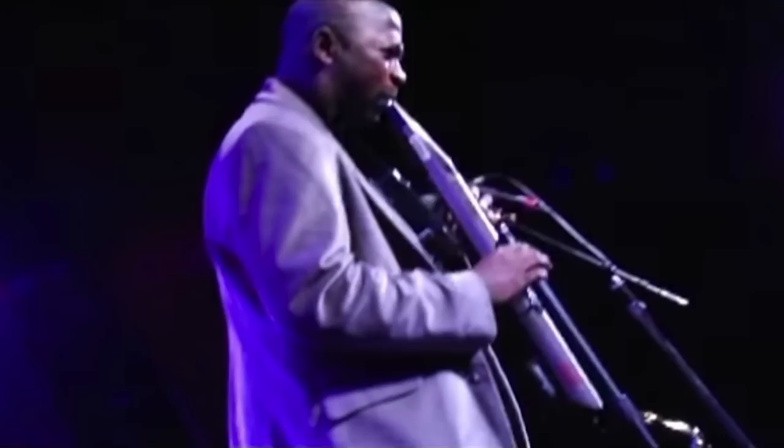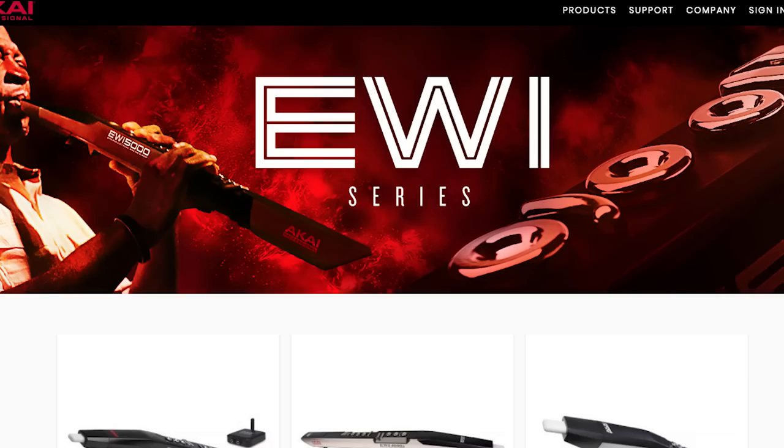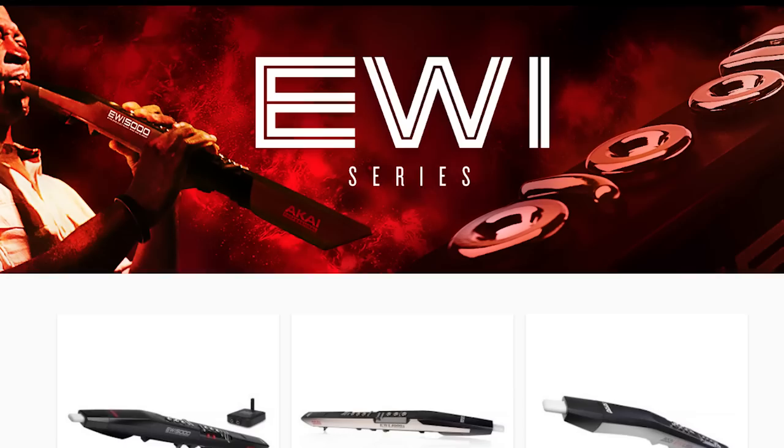Those would be referred to as wind controllers. Though the term EWI has grown to encompass much of the wind controller industry, the name EWI refers to a specific brand of wind controllers manufactured by Akai. Steiner's EWI and EWI electronic valve instrument were sold to Akai in 1986, who took those designs and eventually produced the EWI 1000. Akai has since developed the EWI 4000S, the EWI 5000, and the EWI USB, which are the leading models in the wind controller industry to date.